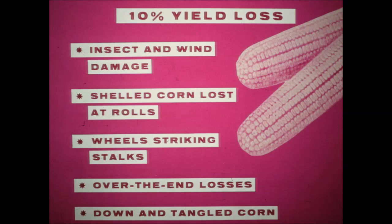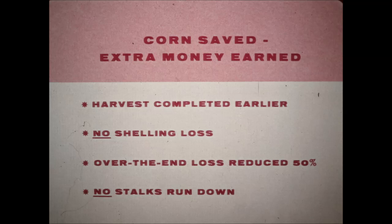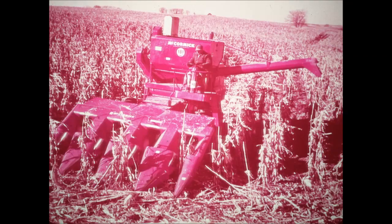Many experts estimate that natural and mechanical means cause about 10% yield loss in corn. This includes insect and wind damage, shelled corn lost at the rolls, machine wheels striking stalks in the next row, over-the-end losses, and down and tangled corn. These losses increase as the corn moisture content gets lower. Harvesting four rows at a time helps reduce these losses because you finish harvesting earlier before moisture content drops too low. This practically eliminates shelling loss. Over-the-end loss is reduced 50%. Stalks aren't run down. Some reports have stated savings with four-row units of as high as 15 bushels per acre over conventional two-row methods.